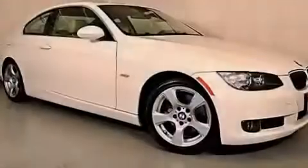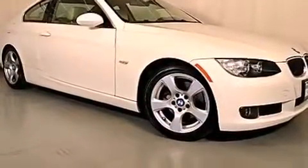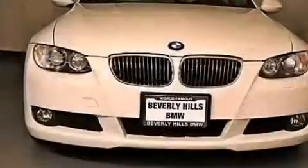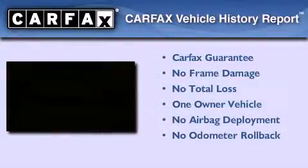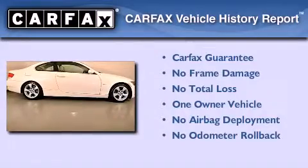With an EPA estimated rating of 28 miles per gallon on the highway, this automobile pays off in the long run. This BMW has had only one owner, and it qualifies for the Carfax Buy Back Guarantee.